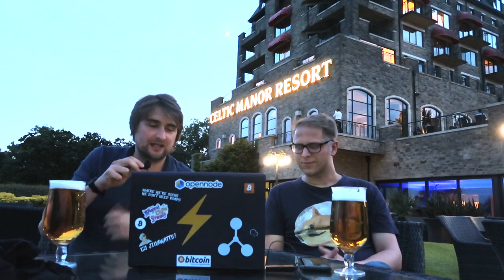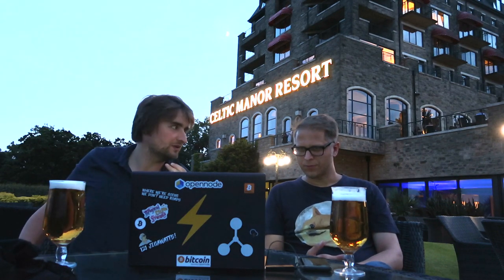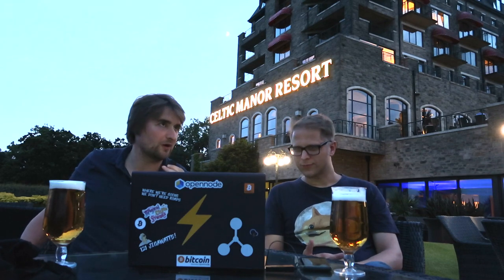While I had Christian here, I thought it would make sense to grab him because the Raspberry Blitz project has had an update to version 1.3, and I was just intrigued as to what version 1.3 has in it. So what's the news on the Blitz project and what have we got now in 1.3?